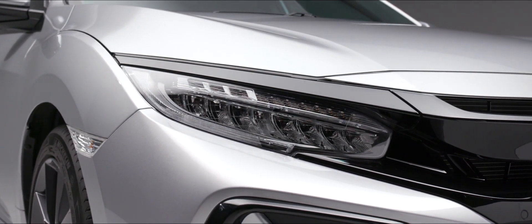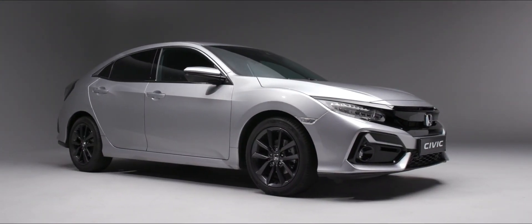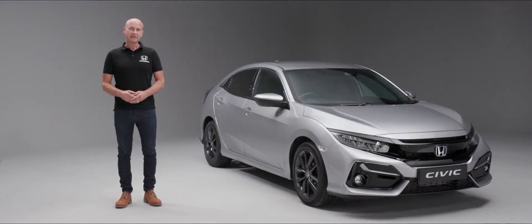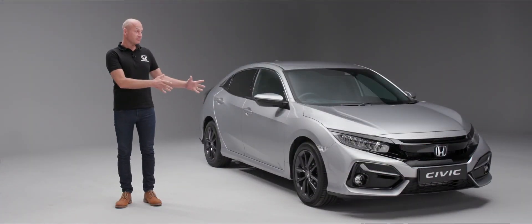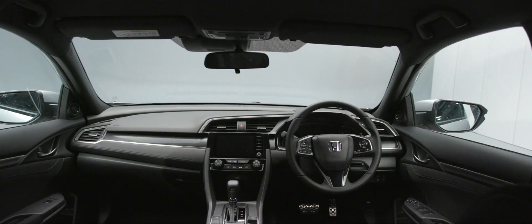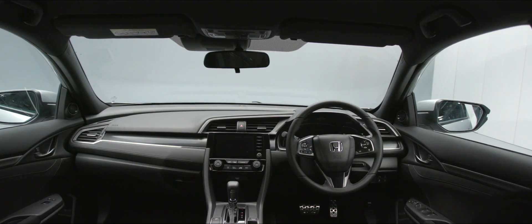Welcome to this introductory walk-round of our most advanced and sporty Civic ever. What we'd like to do is take you around from the outside of the car, show you the sleek lines of the vehicle, and when we get inside, some of the comfort and convenience features, and also take you through the technology we've got in this car.